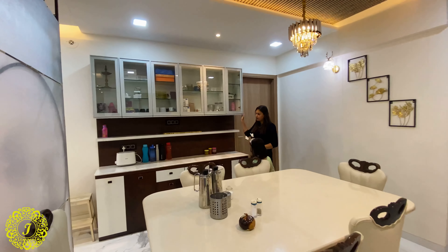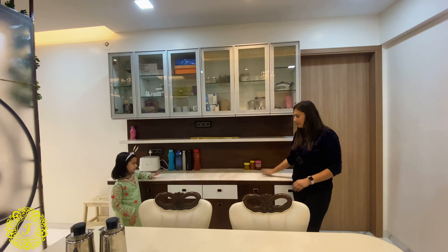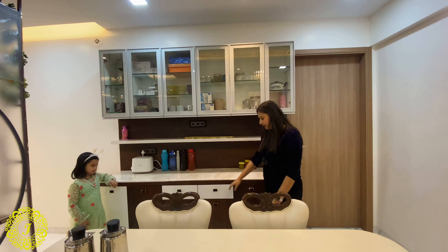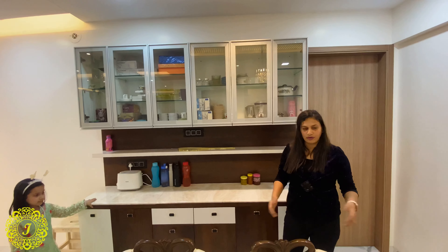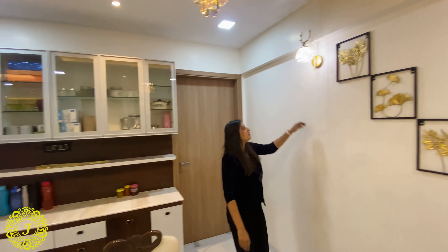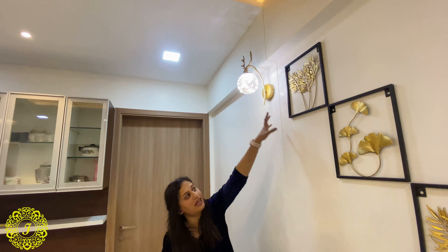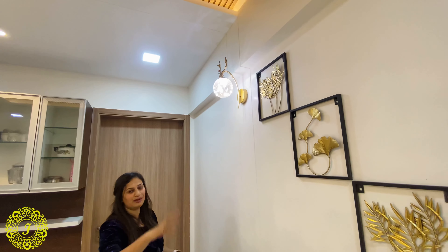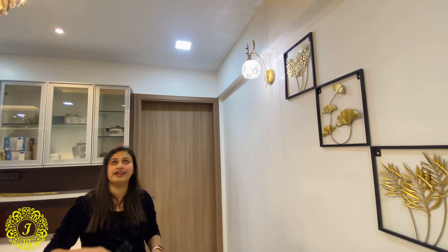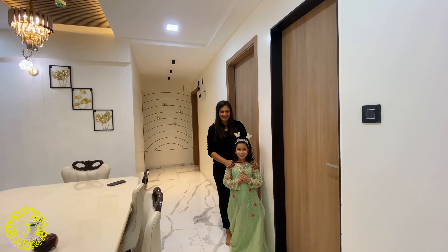The crockery unit platform is designed so that when someone is sitting at the table, it can be used as a serving counter with a display unit. We made customized drawers for cutlery so items are easy to access from the seated position. All the artifacts were selected according to where they would be featured. On the ceiling you can also see a charcoal sheet.